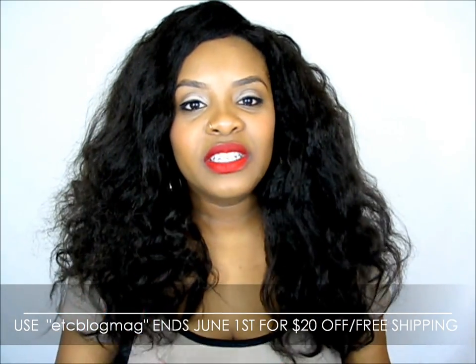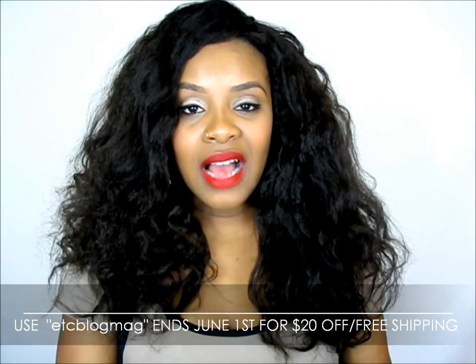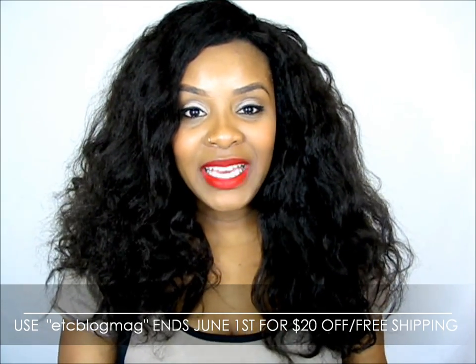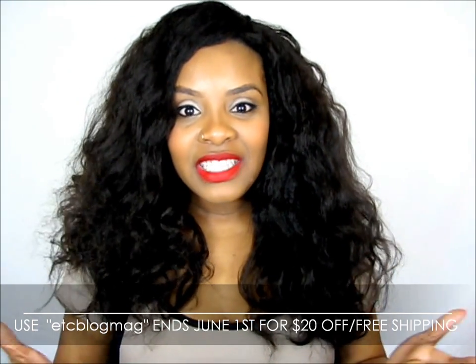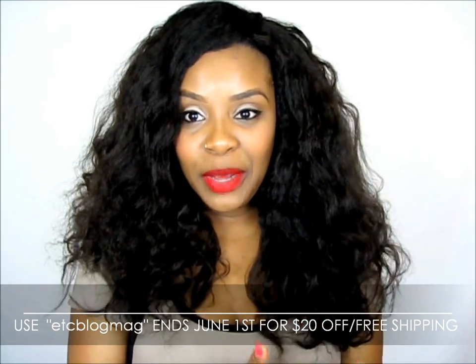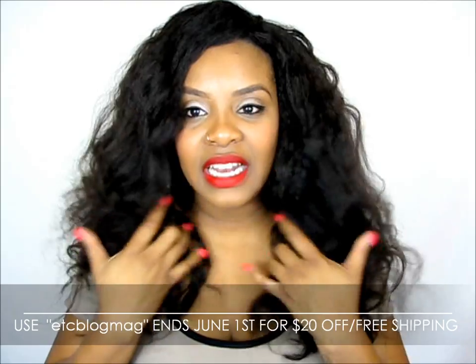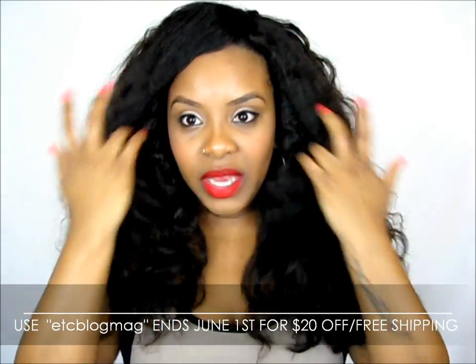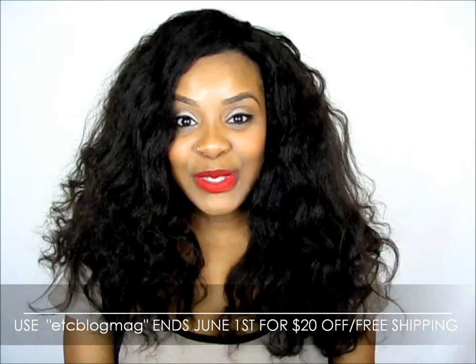Just a few pointers I wanted to let you guys know, as well as Angela, the owner of Private Stock Hair. Right now I have a coupon code ETCBlogMag and you get free shipping. But the catch is it's only until June 1st. It started when I put up my wig video, but I wanted to come show you because I made the wig but didn't really put it on in that video.